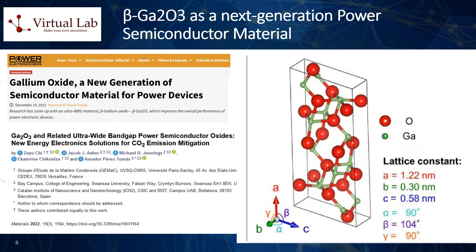Gallium oxide, or Ga2O3, has recently gained attention as a potential next-generation power semiconductor material. This inorganic compound can form various crystal structures, including the thermodynamically stable monoclinic beta phase, corundum-structured alpha phase, hexagonal epsilon phase, and orthorhombic kappa phase. Of these, beta-gallium oxide (β-Ga2O3) is especially promising due to its bandgap of approximately 4.8 eV and breakdown voltage of 8 MV/cm, which are 1.5 times and 2 times higher than those of GaN, respectively. As a result, Ga2O3 possesses ideal physical properties for high power density devices.